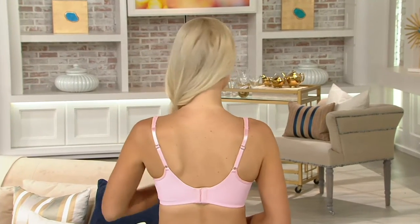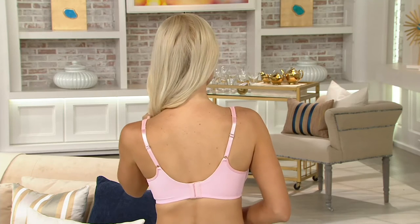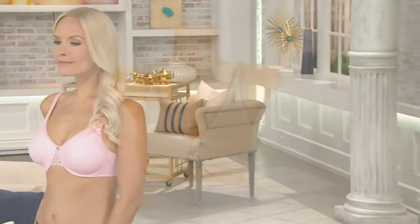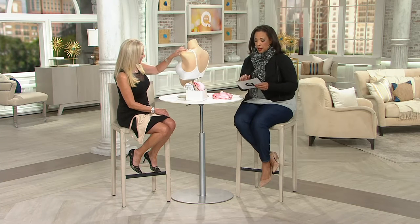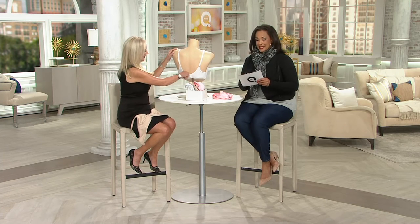A key part of any good outfit is the right bra, and we go to our experts from Breezy's when we're looking for the right bra. That's exactly what we've done this morning with one that is brand new. There are a couple things you never want with your bra — you don't want it to cause more problems than it solves, not give you the shape that you want, or leave bulges in the back. Breezy's has designed a bra that gives you that beautiful shape and smooths the back — the brand new microfiber back smoothing bra with a beautiful lace inset.